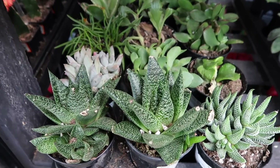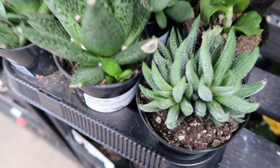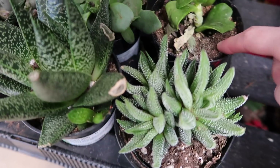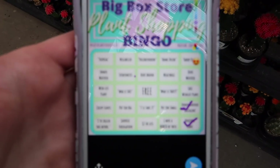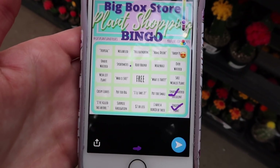All right, I think I found my next bingo: underwatered succulents. These all look pretty underwatered, they're really dry, and that one's like dying. So I think we have another one to check off. This is hard to do while holding the camera. I already have two in a row — now I'm gonna look for overwatered plants.